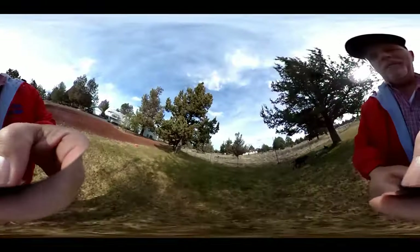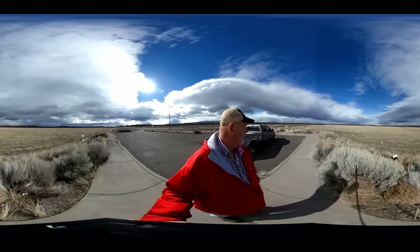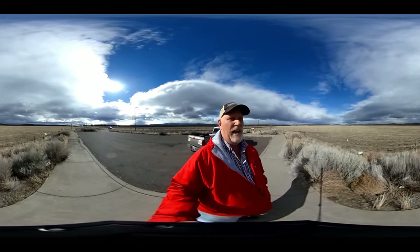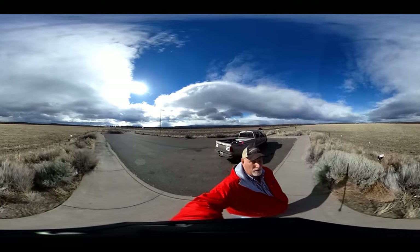My sister's area is beautiful — beautiful ranches out here. Take a look around. Sorry about the wind — I can't do anything with this camera.